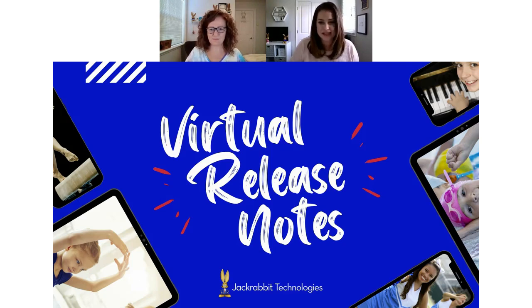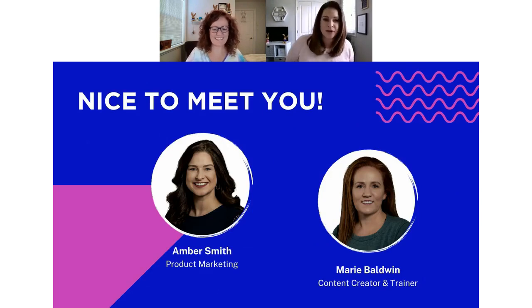In case you are not familiar with us, let me take a minute to introduce ourselves. My name is Amber, and I'm the product marketing specialist here at Jackrabbit. In my former life, I was a dance teacher, a dance student, a competitor, and also worked as an office assistant in a dance studio. I can totally understand your daily goals with a system like Jackrabbit. I'm located here in North Carolina, where our headquarters is.